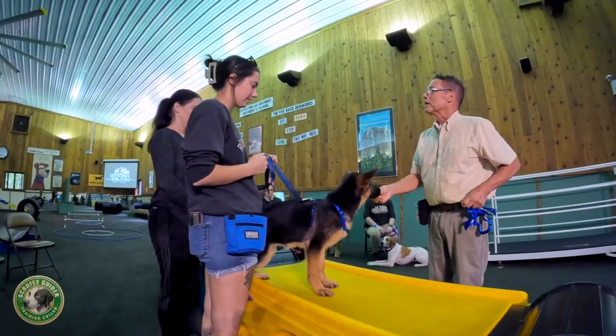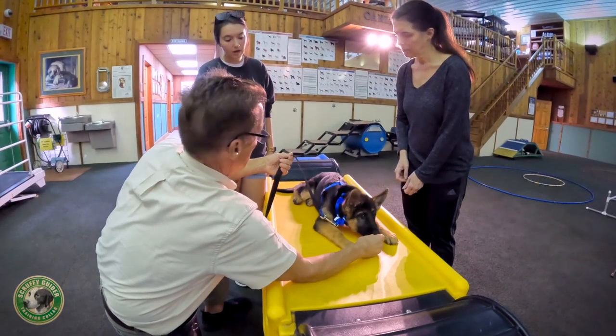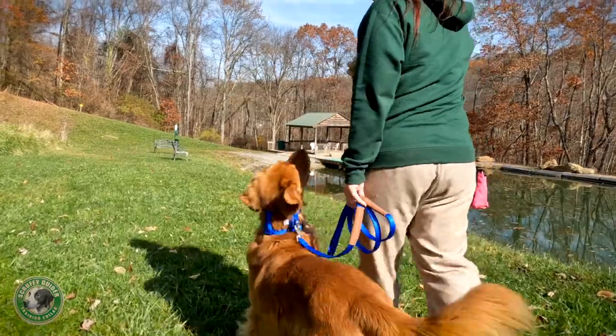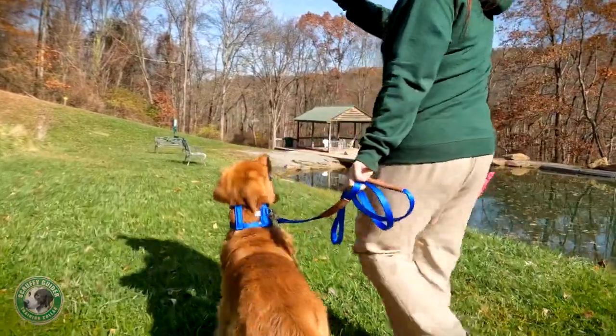Drawing on his decades of experience and education from Cornell, the University of Guelph, and the APDT — the Association of Pet Dog Trainers — he developed the Scruffy Guider collar to reduce frustration and increase results when training a dog.